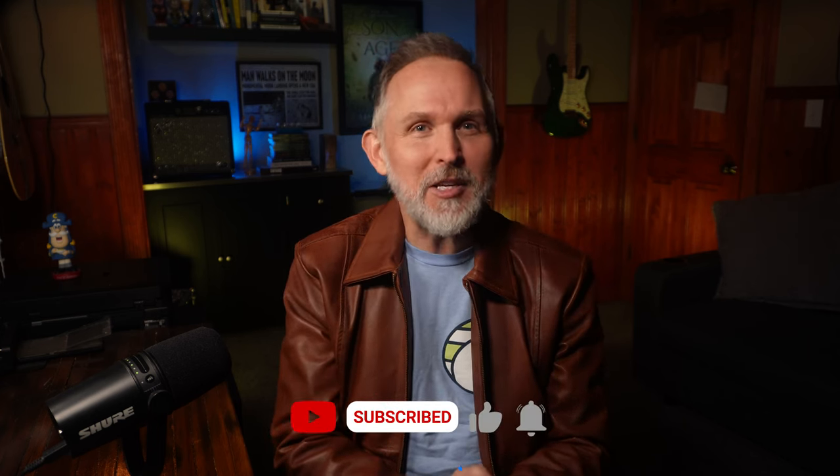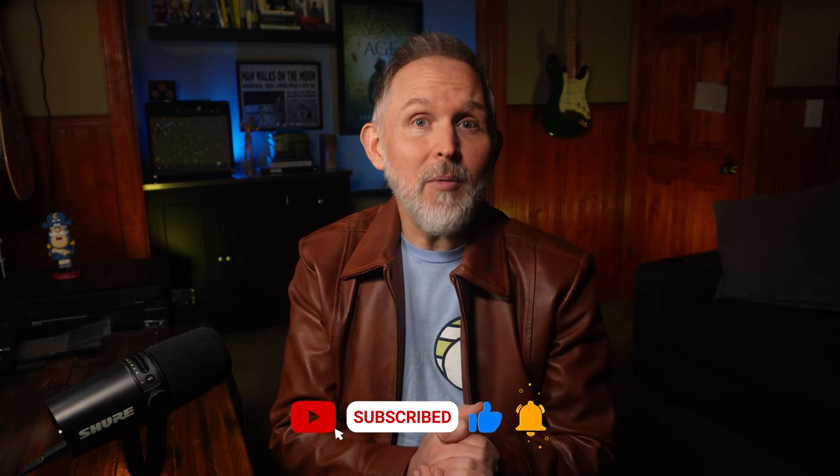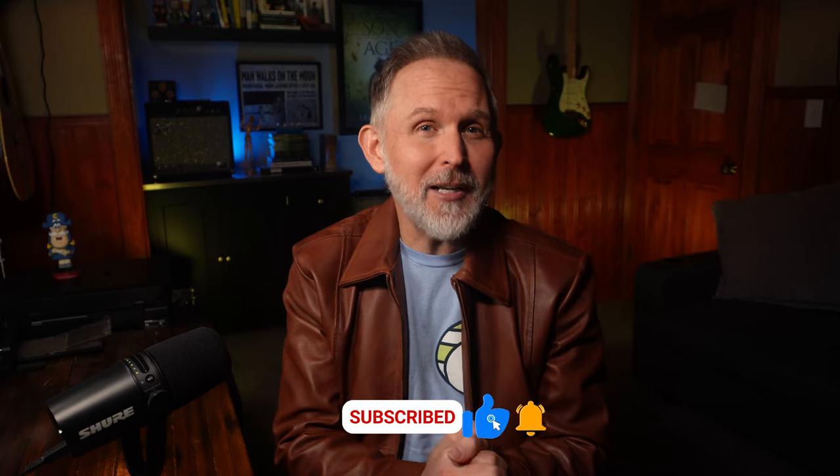We're going to talk about that as I cover the good, the bad, and the bottom line of the Reeves jacket. But just in case you're new here, I'm Lee, and I review products from lifestyle brands to help you make more informed decisions when you're spending your hard-earned dollars. If that sounds helpful to you, I want to invite you to tap that subscribe button so that you don't miss future videos.